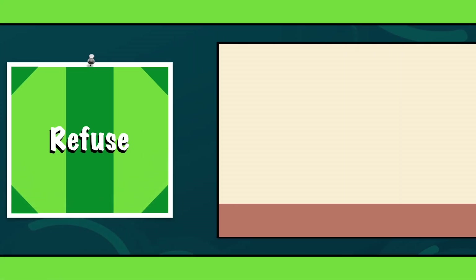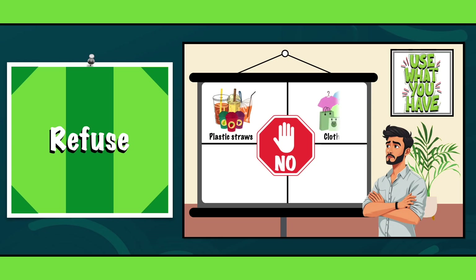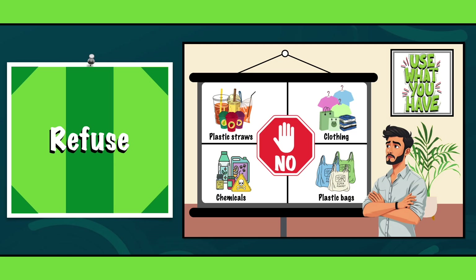R0: Refuse. Refuse is simple and straightforward — say no to unnecessary stuff. If you don't need it, don't buy it. Whether it's plastic straws, fast fashion or those small items that end up cluttering landfills, the goal is simple: refuse single-use products and make conscious choices.